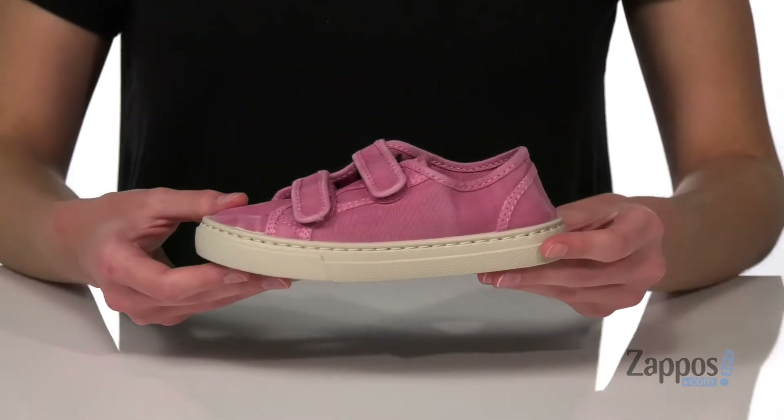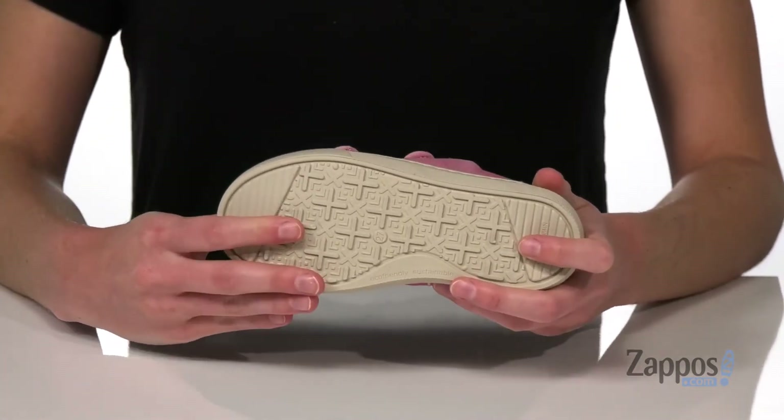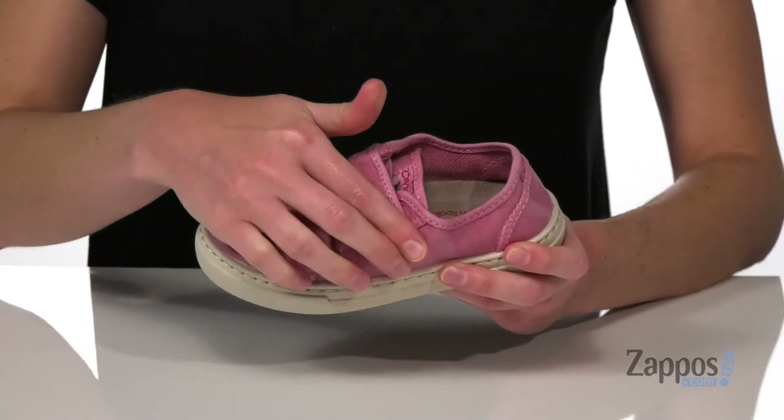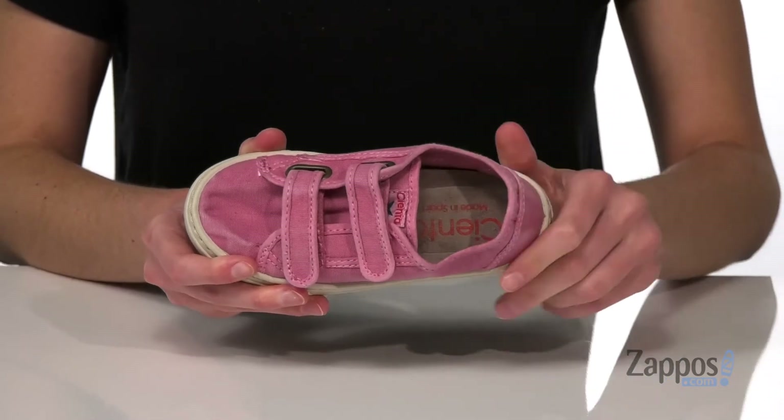They have a textile upper and an off-white midsole. Underneath has a flexible and grippy rubber outsole. There are two hook-and-loop straps on the top to give your kid a customizable fit. Inside has a textile lining and a nicely cushioned footbed. Grab this casual pair from Sienta Kids Shoes.